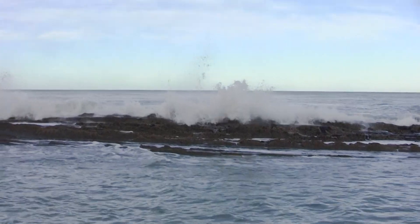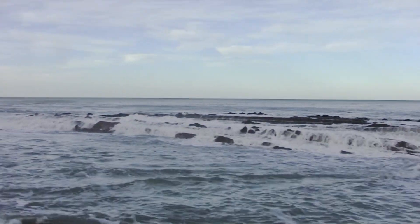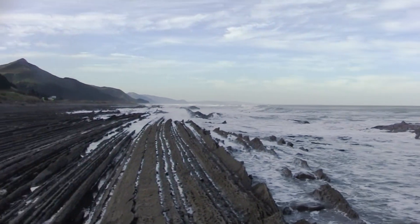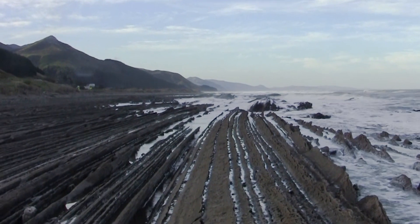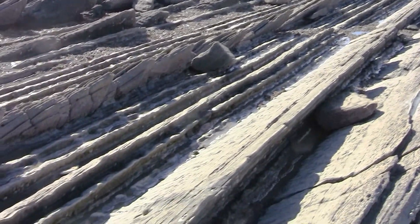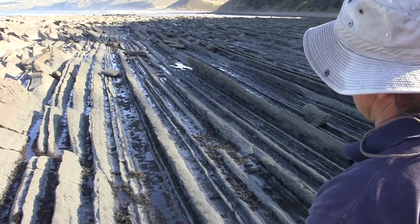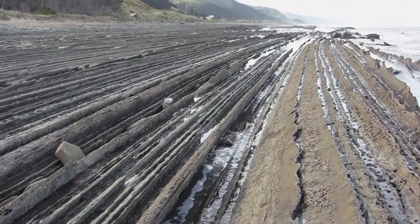We're on the east coast of the North Island at a place called Castle Point, about 100 kilometres east of Wellington City. Here we've got a spectacular outcrop of these successive turbidite, or turbidity current flow events, and we can see these beautiful tram line type beds — this very rhythmic cyclicity of alternating sandstones and mudstones.